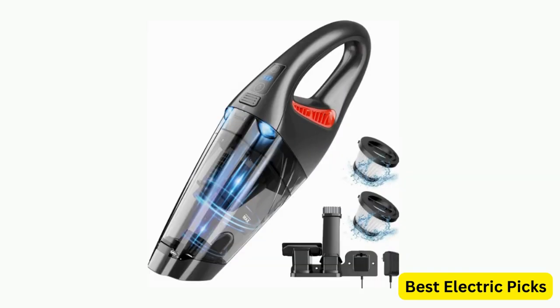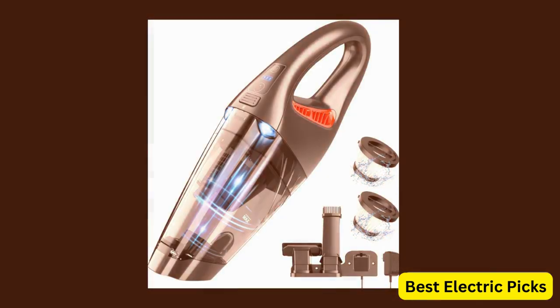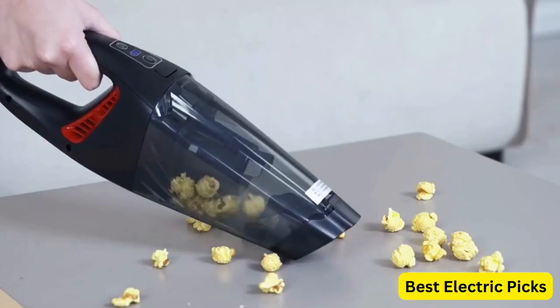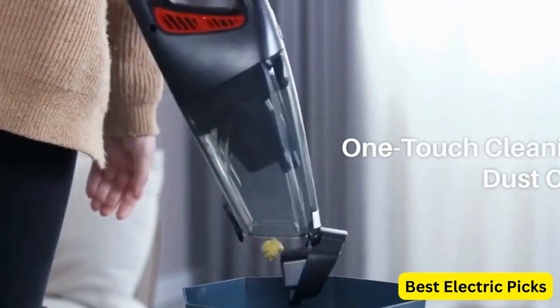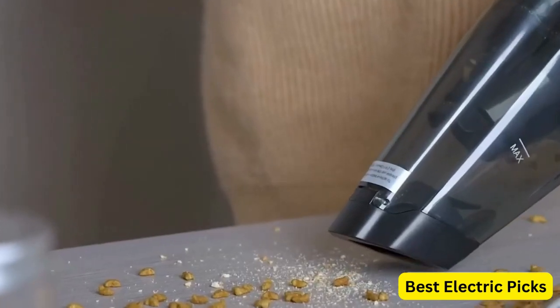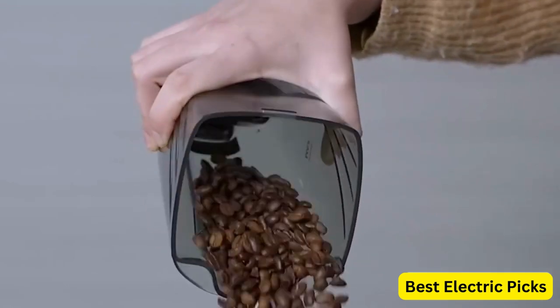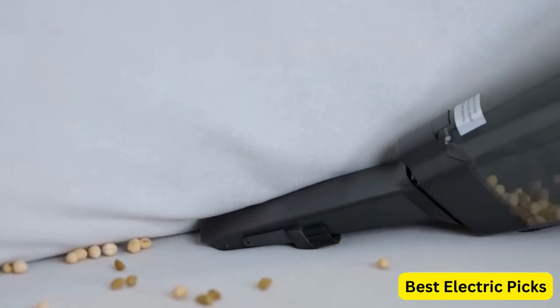With a rechargeable battery, you can use this vacuum for up to 30 minutes on a single charge. The IMINSO Handheld Vacuum comes with various attachments, including a crevice tool, brush, and extension hose, making it easy to clean different surfaces and areas. It also features a washable filter that is easy to clean and maintain. Overall, the IMINSO Handheld Vacuum is a great choice for anyone who wants a lightweight, cordless, and powerful handheld vacuum for cleaning cars and homes.